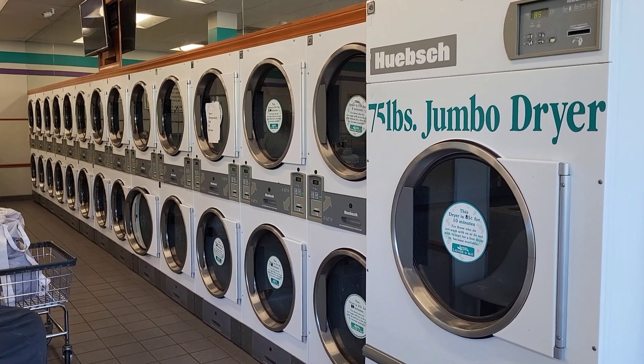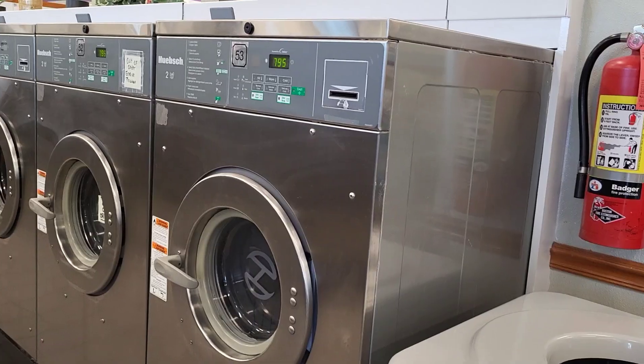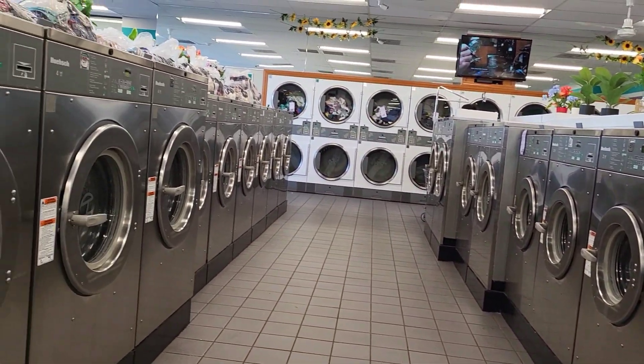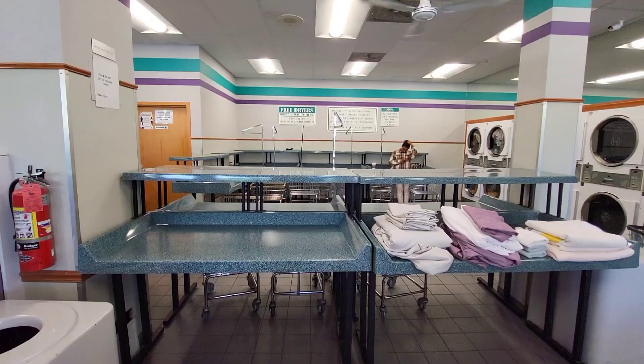These are the dryers. This wall has more dryers and plenty of loaders here.